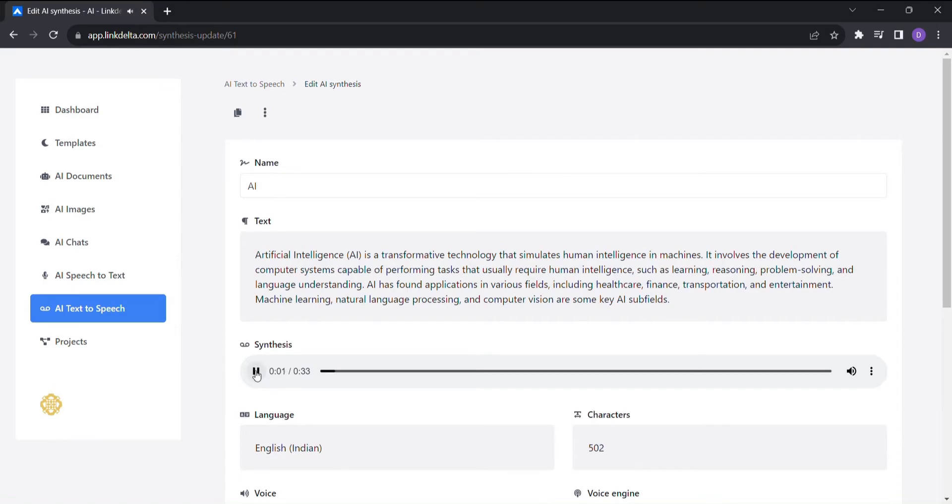Artificial intelligence, or AI, is a transformative technology that simulates human intelligence in machines. It involves the development of computer systems capable of performing tasks that usually require human intelligence, such as learning, reasoning, problem-solving, and language understanding. AI has found applications in various fields including healthcare, finance, transportation, and entertainment. Machine learning, natural language processing, and computer vision are some key AI subfields.